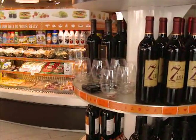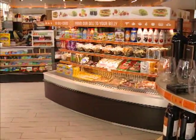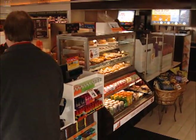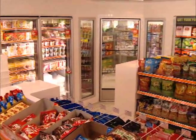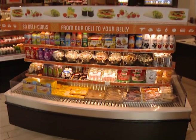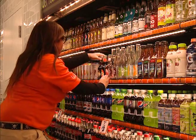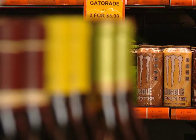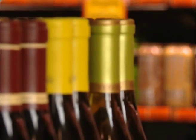Using high-end grocery stores as a template, Loop stores — there are six so far — are bright and bold, filled with gourmet and upscale products to the right and more typical C store fare to the left. Shelving has a low profile. Coolers are open and easy to access, filled with beverages like coconut water, kombucha, and aloe to complement the energy drinks and carbonated soft drinks.